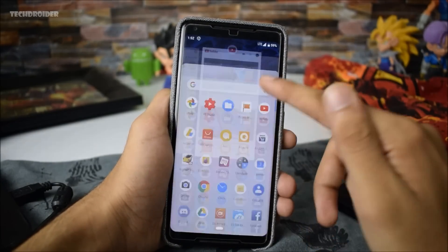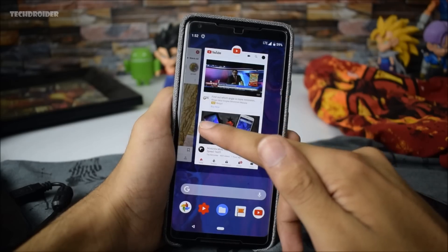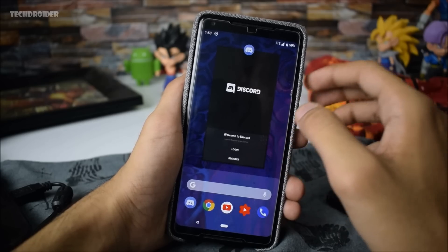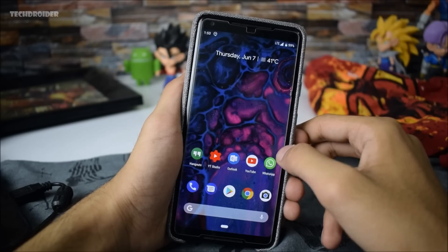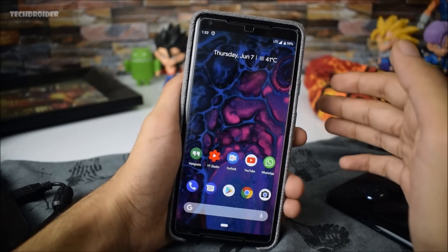Swipe gestures are now smoother — as you can see, you can easily open the app drawer. You can also clear all the recents with a new option that appears when you open recents and swipe to the left, then tap Clear All.